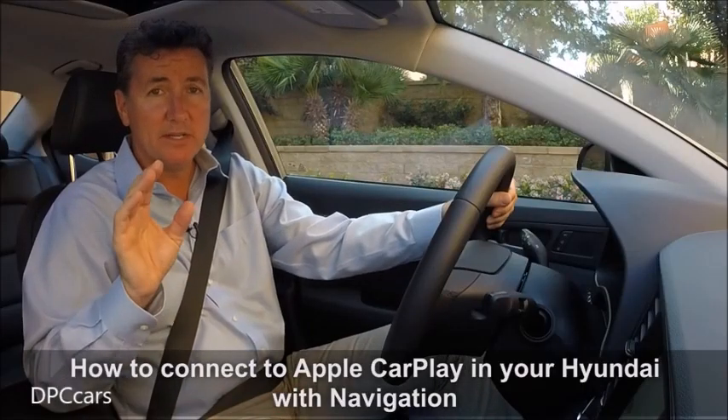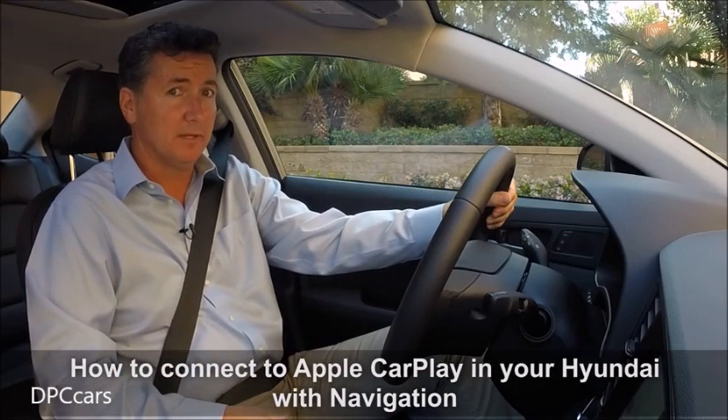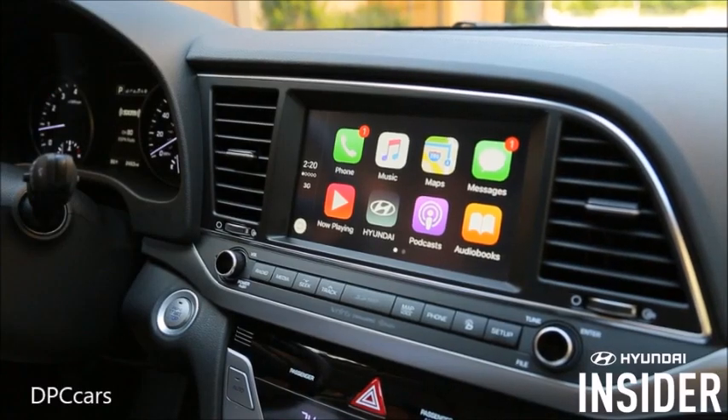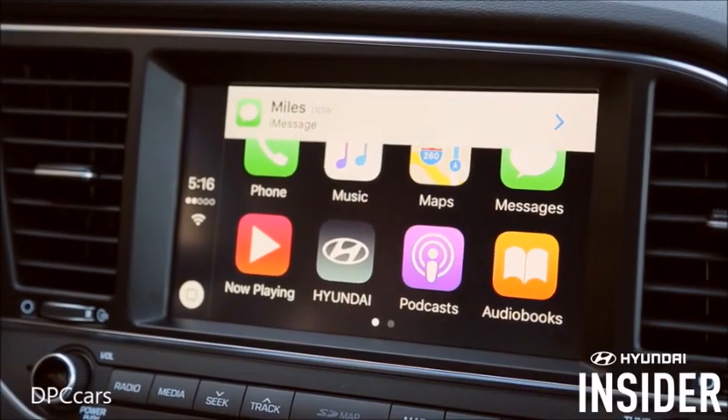Welcome to Hyundai Insider. Today we're going to be talking about one of the hottest topics in automotive technology, and that is Apple CarPlay. Apple CarPlay allows you to make calls, listen to music, get directions, and access messages through your Hyundai's infotainment screen.